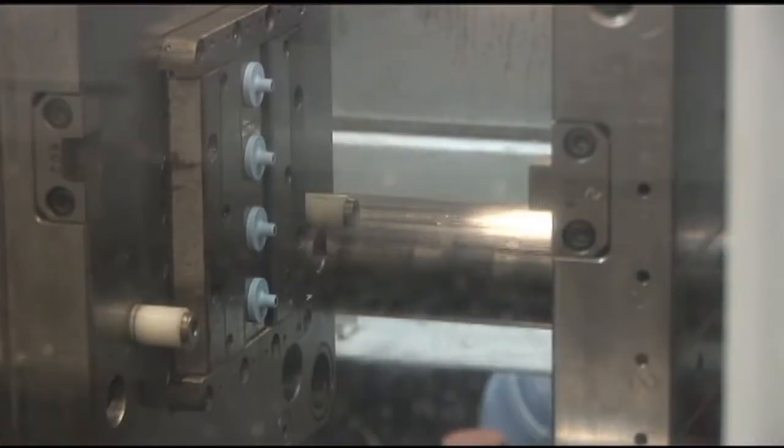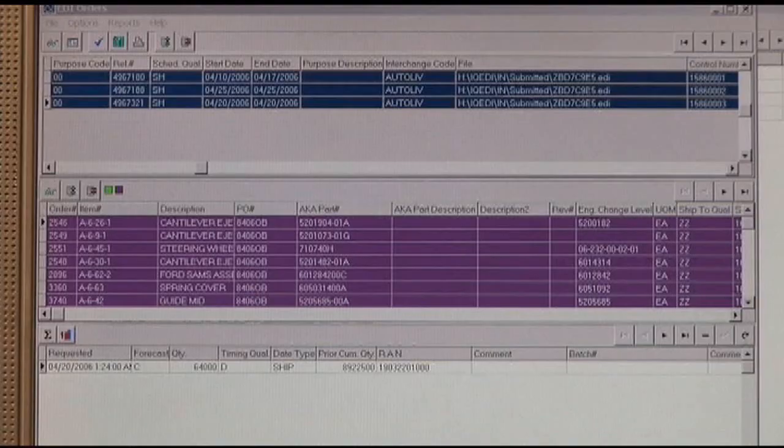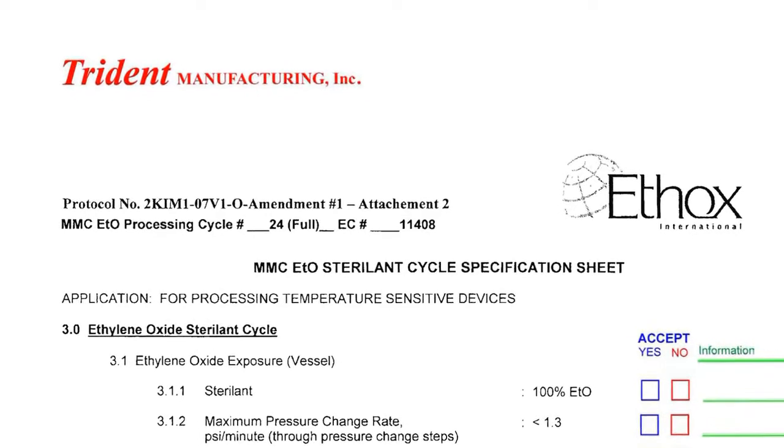Each machine or process is designed to yield perfect quality while maximizing efficiency. Trident's vast experience in component procurement, precision injection molding, clean room assembly, sterilization management, and automated solutions